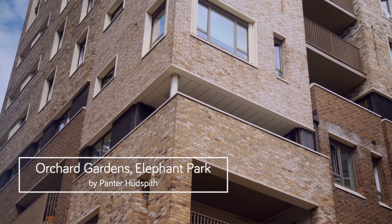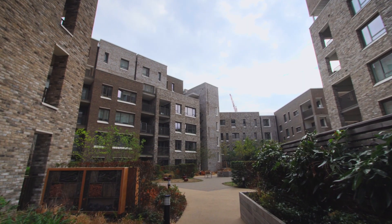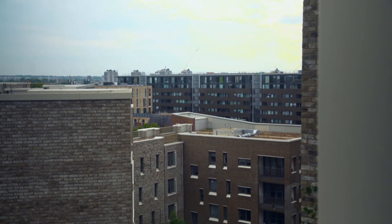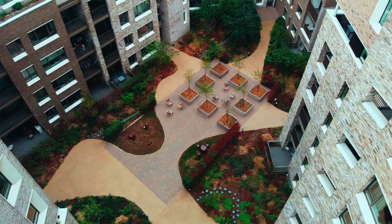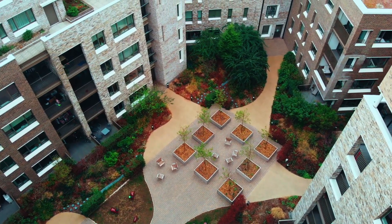It's not a building, it's a group of buildings. These buildings create a series of different types of scales — they are a series of almost townhouses that work together to help define a square, which is the new Walworth Square, which lives between Orchard Gardens and the old Walworth Town Hall. There are 228 homes.